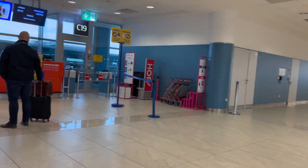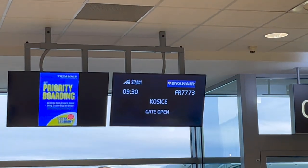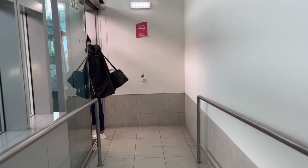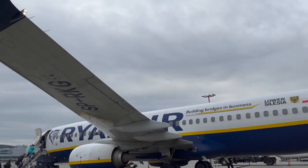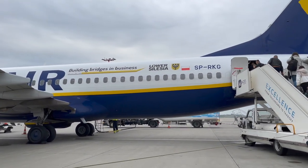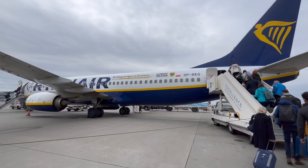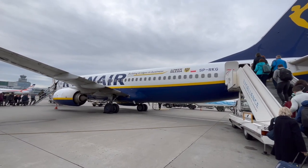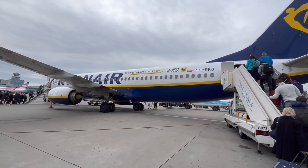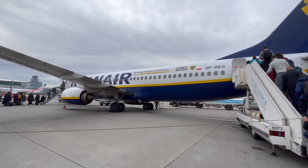Boarding for my flight to Košice began on time out of gate C19 as I made my way to the bus. Out here on the stands is my aircraft for this morning's flight — this 4-year-old Boeing 737-800, registered SP-RKG, is operated by Ryanair Sun but under Ryanair branding. This aircraft is in a special livery advertising for the Lower Silesia region in Poland.